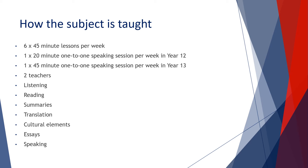Each week students have six 45-minute lessons, plus one 20-minute one-to-one speaking session in year 12 and a 45-minute one-to-one speaking session in year 13, to reinforce confidence in communication and speaking skills. There are two teachers and the course covers a multitude of skills including listening, reading, and writing. A big element of the A-Level is the ability to summarise what students have heard or read, and to translate accurately into Spanish and English with a focus on the critique of translation in fine detail.